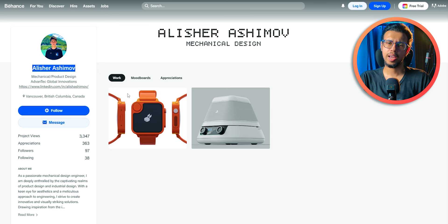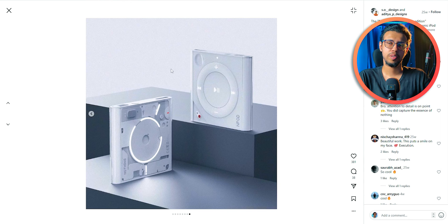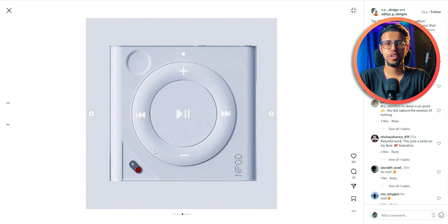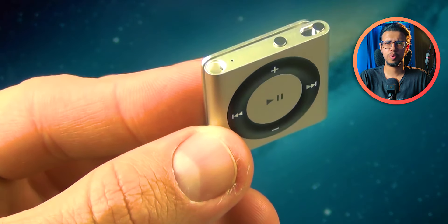Shoutout to Alisher for this design — I'll leave their profile in the description, please check out their work. Next up, what if Nothing made a portable music player? This one kind of reminds me of the iPod Shuffle — a music player without a screen.